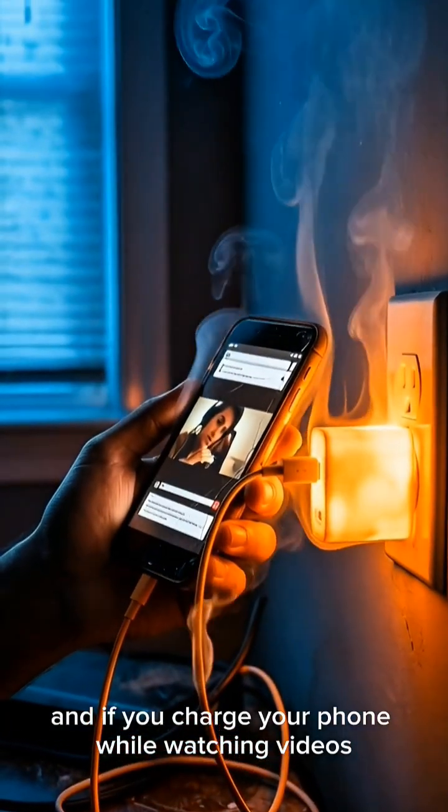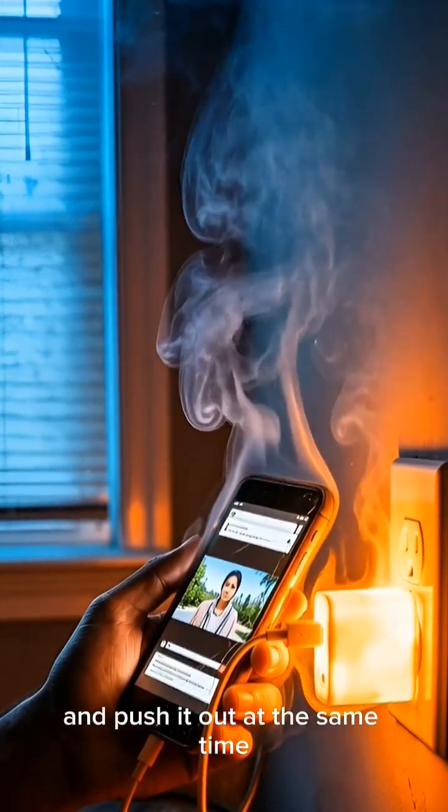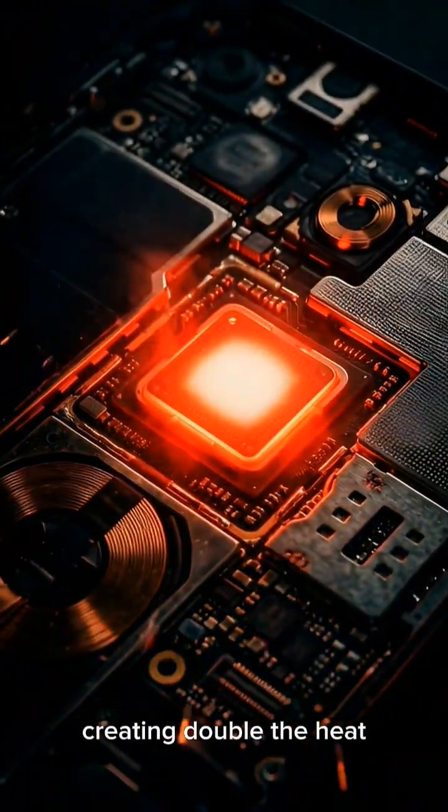And if you charge your phone while watching videos, the battery has to take in power and push it out at the same time, creating double the heat.